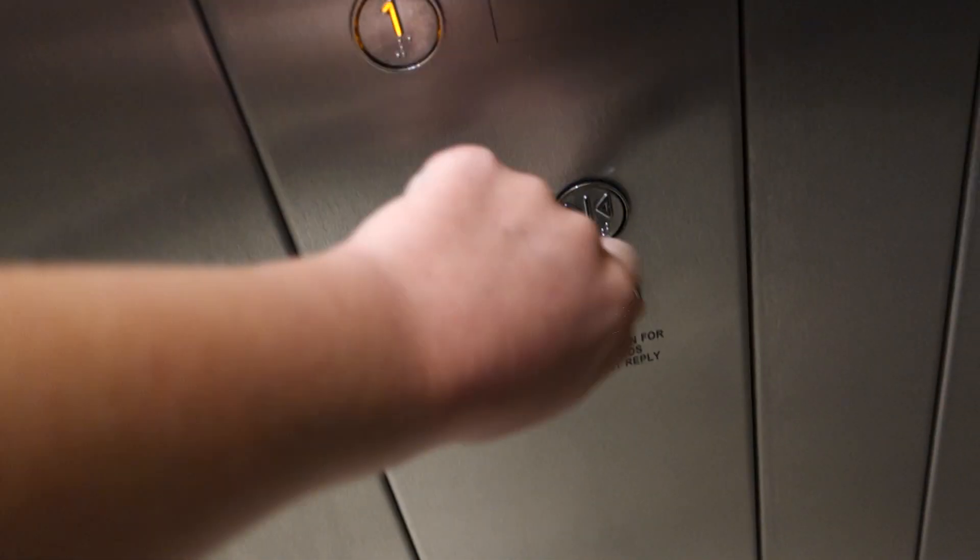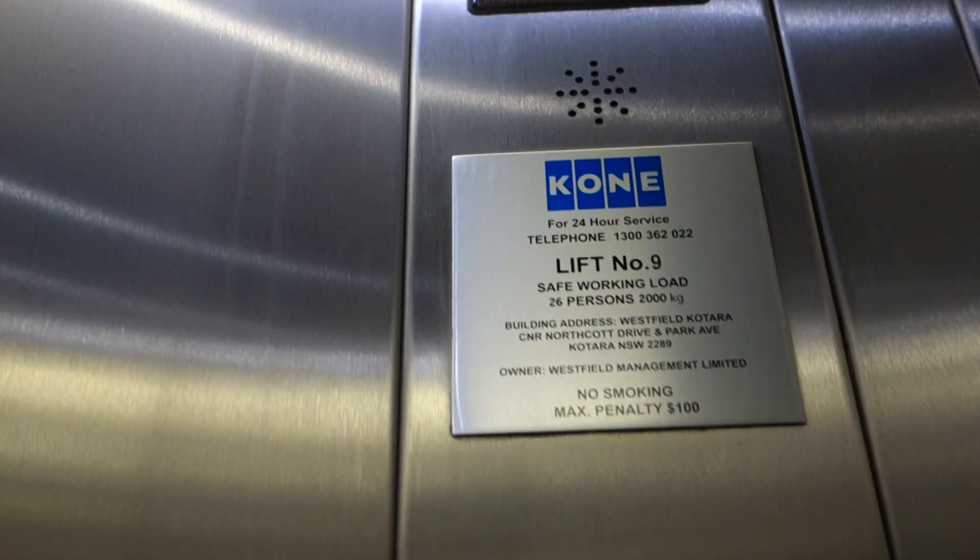We're back down to one. 2000 kilograms, 26 persons, maintained by Connie. Elevator number 9, by the way.